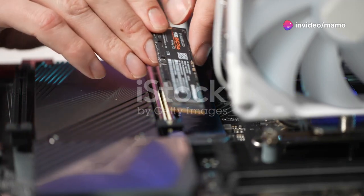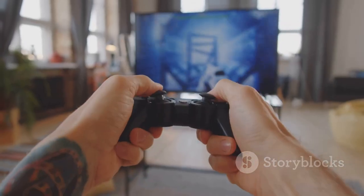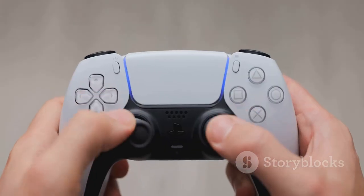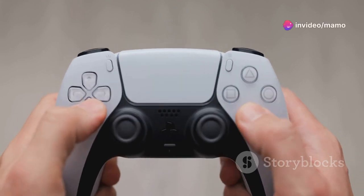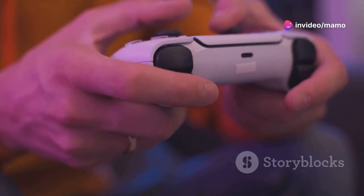You get 1TB of SSD storage, meaning you can keep all your favorite games ready and waiting. No more deciding which game to delete next. And it comes with Marvel's Spider-Man 2 full-game digital voucher. Swing through New York as your favorite web slinger, right out of the box.